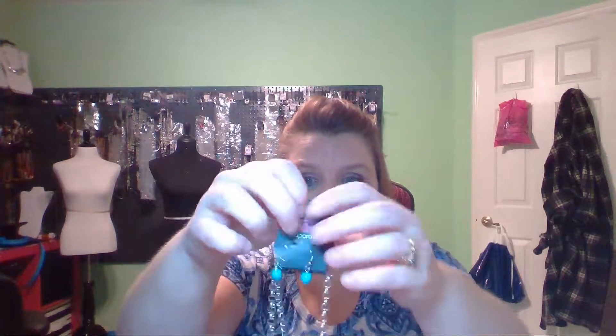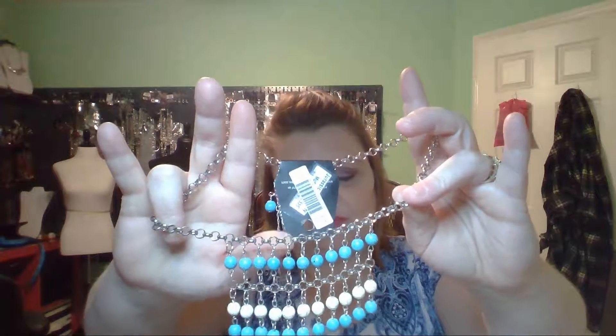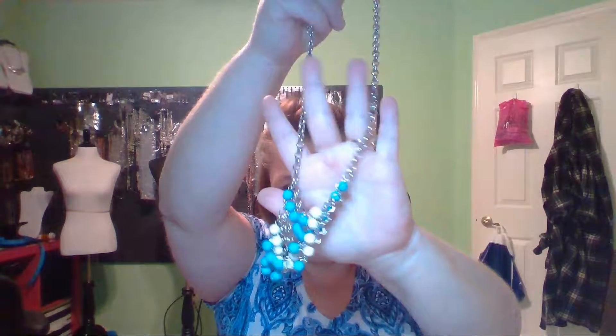Next up is Jurassic Park Party. This one has small blue turquoise earrings and it is a collar necklace — so it's going to lay right at your collar. You're going to have the purple, the blue, and the white all hanging down. This one is gorgeous, ladies. It's going to be number 410 for Jurassic Park Party.